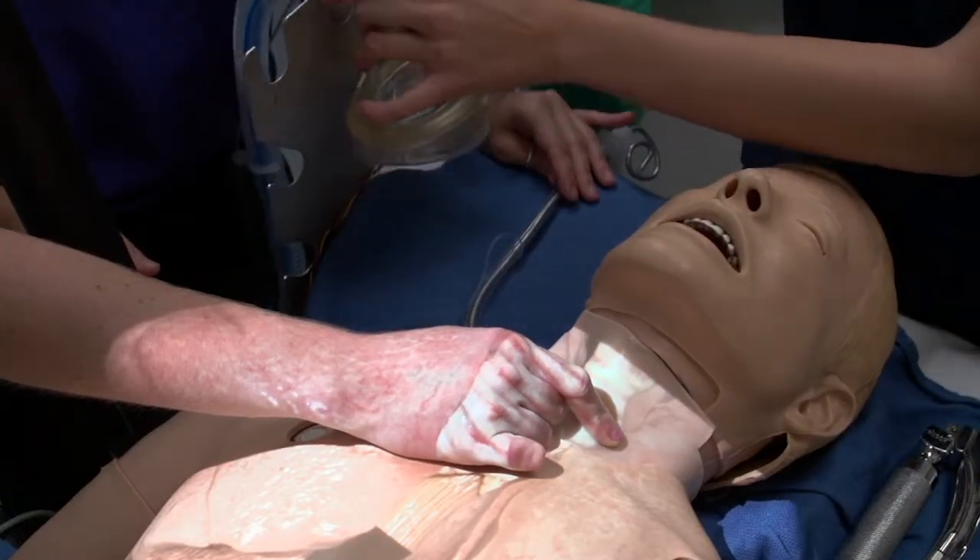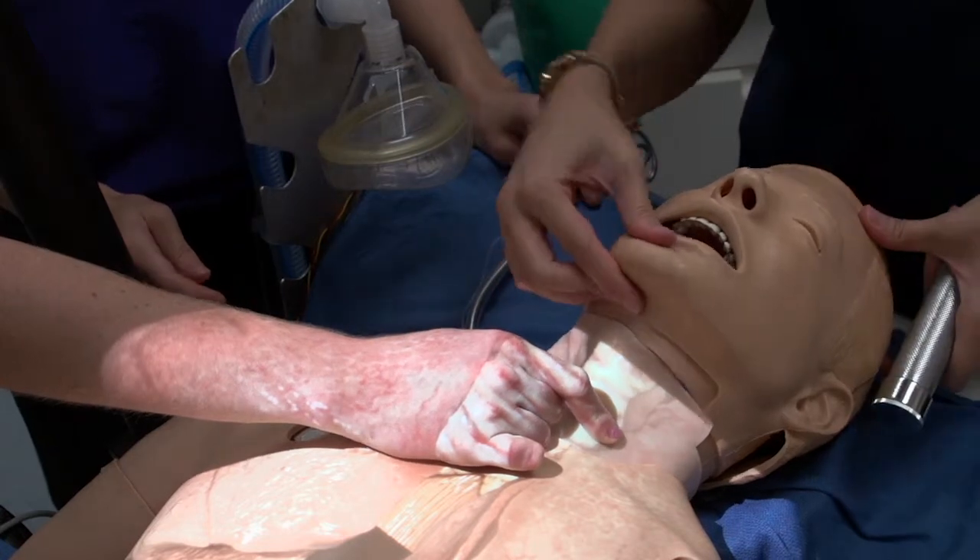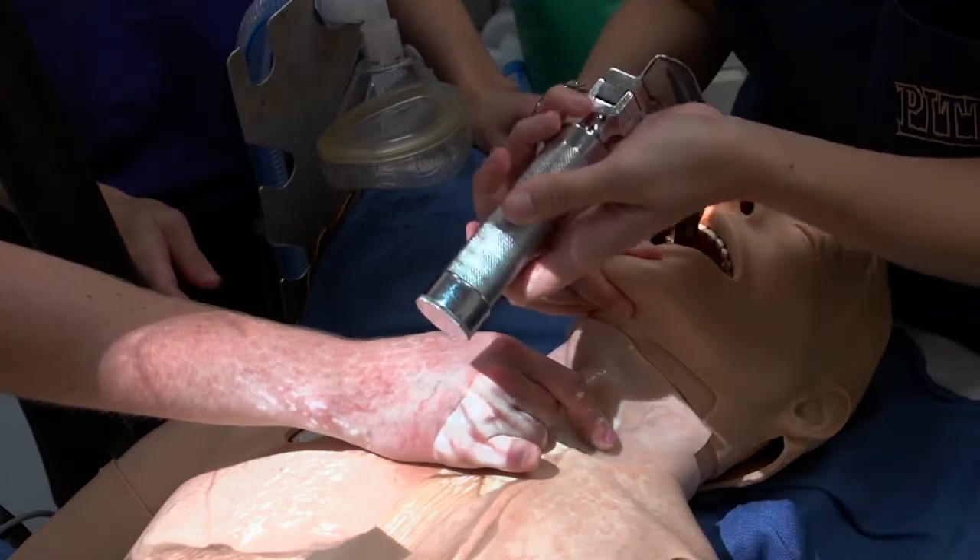Medical simulation is like flight simulation for healthcare. It's been proven to offer effective training and assessment of competence before you touch an actual patient. I'm Joe Somosky, and I've been working in simulation technology and patient safety for over 20 years and have had previous success commercializing a medical simulator.